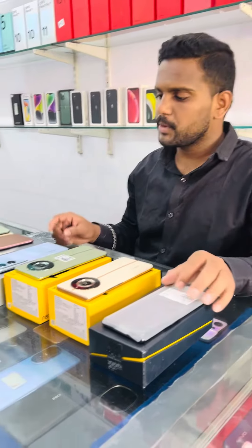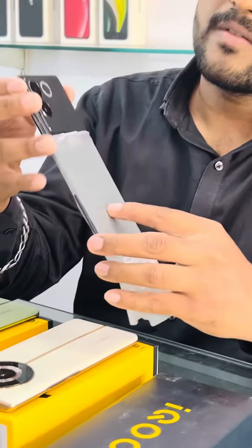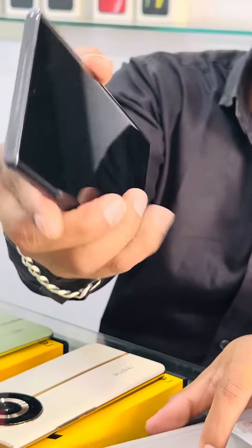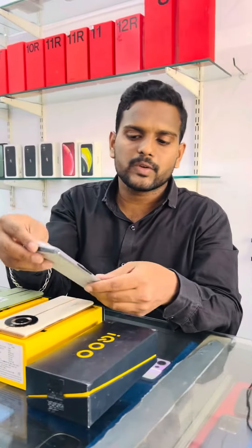Hello friends, today we have a new model. This is the iQOO Jet 7 Pro 5G, 8GB, excellent condition. This is 10 months under warranty. Only 20,000.